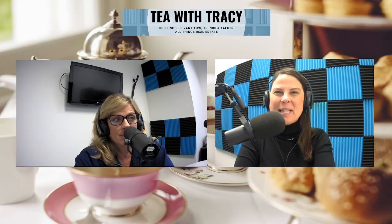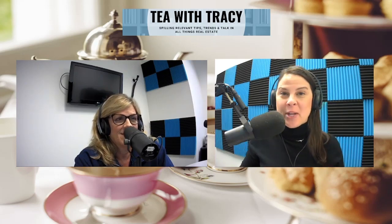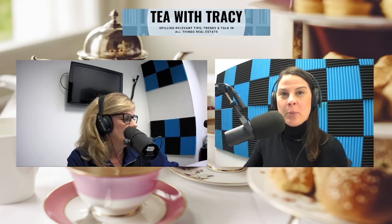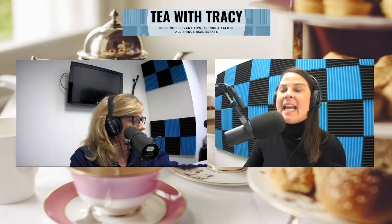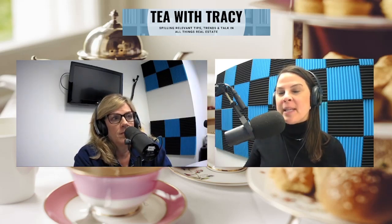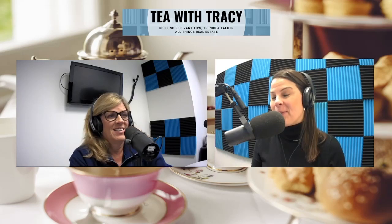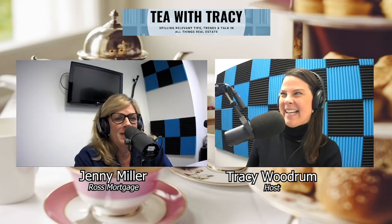Hello and welcome back to Tea with Tracy. Happy New Year and welcome to a new episode and another new year of Tea with Tracy. There's going to be a little bit of a different format moving forward. While I'll still be coming to you on Tuesdays — Tea on Tuesdays with Tracy — we won't be live for the most part. We're going to be in studio recording some episodes. I have sitting in studio with me Jenny Miller with Ross Mortgage. Welcome, Jenny.